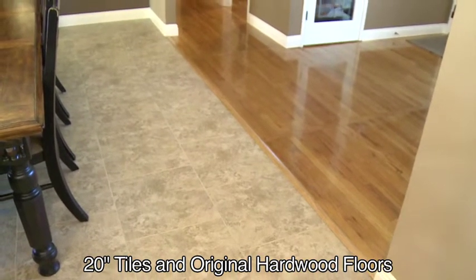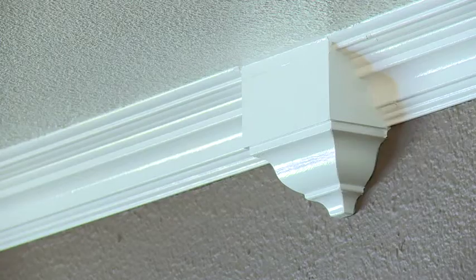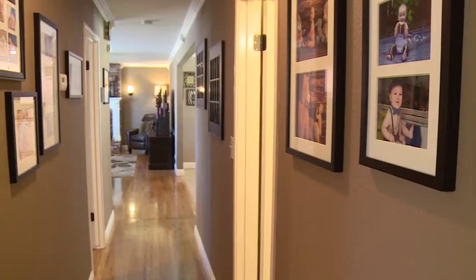It has refinished original hardwood floors, features five-inch baseboards, crown molding, and contemporary two-toned paint.